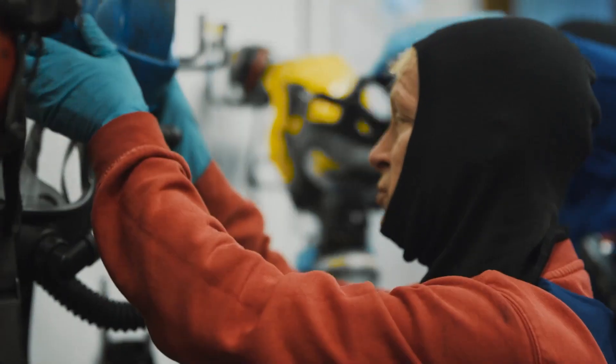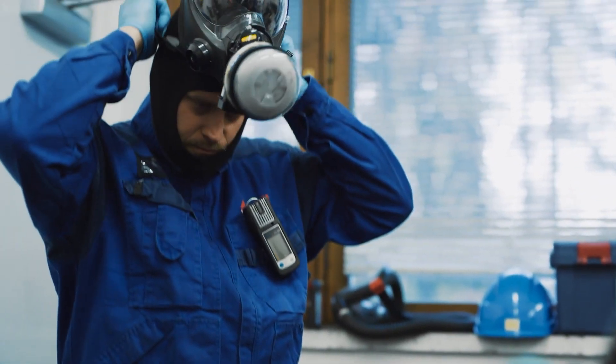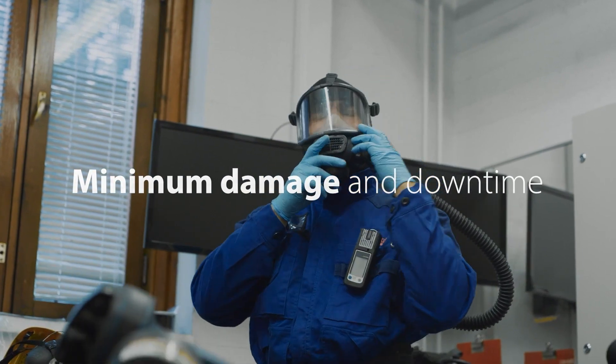HIFOG is an innovative and reliable water mist fire protection system. It uses the full potential of water to protect your critical machinery, fighting fire at the source and keeping damage and downtime to a minimum.